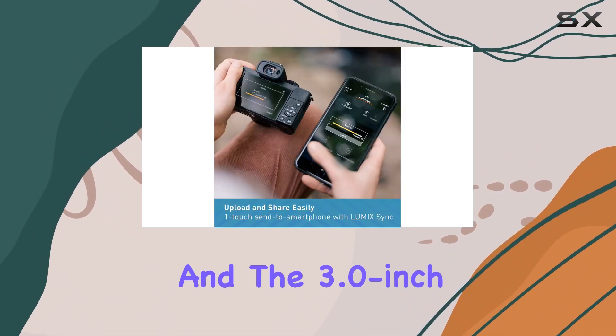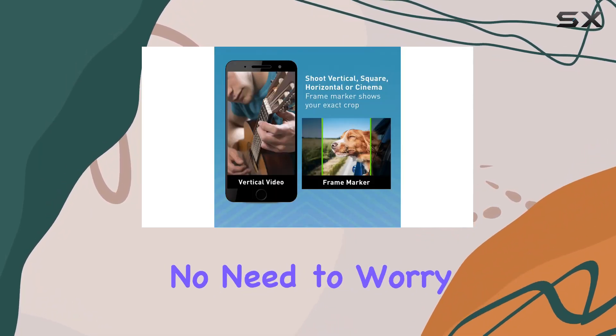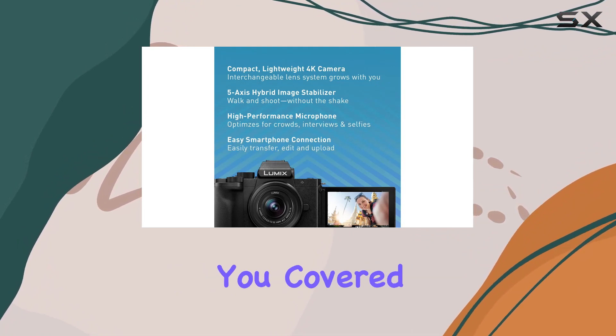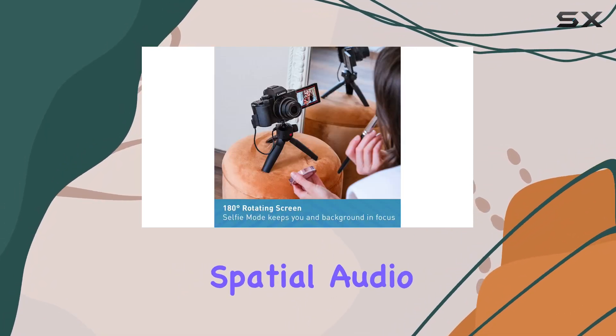For content creators, the frame marker, rec frame indicator, and the 3.0-inch free-angle touch rear monitor are invaluable. No need to worry about composition or missed shots — the G100 has you covered.